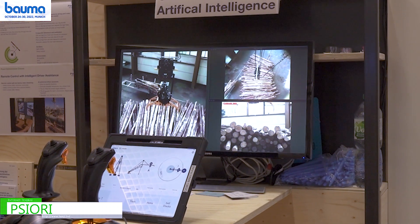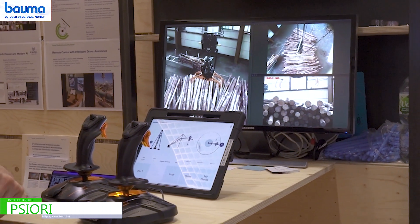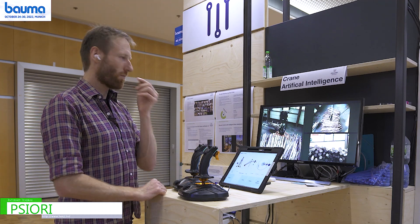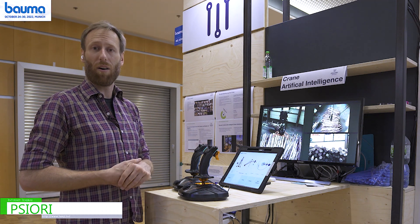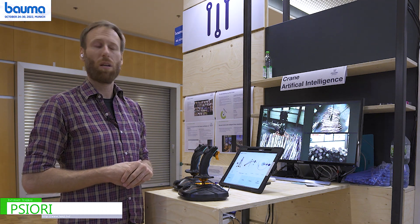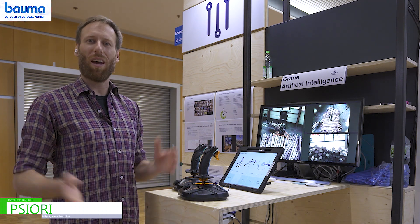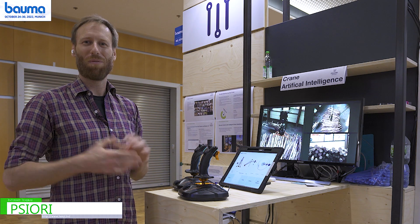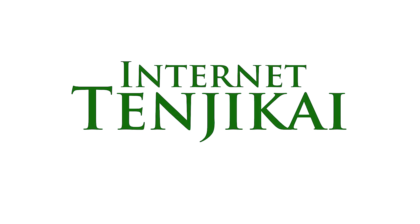Now it's opening up again after hoisting up, and then it concludes this function of the crane. Our name is Psiori, P-S-I-O-R-I. You can visit us on the website psiori.com. You can also write me an email at paul — P-A-U-L — at psiori.com. We are happily sending information or setting up a meeting to give you more information about our products. Thanks, thanks for having me.